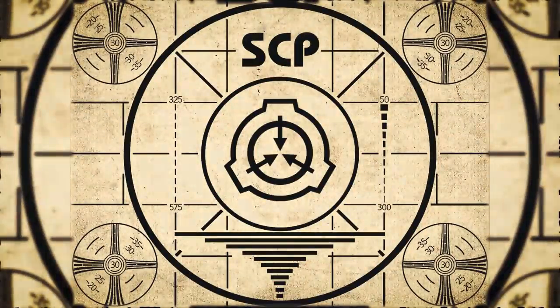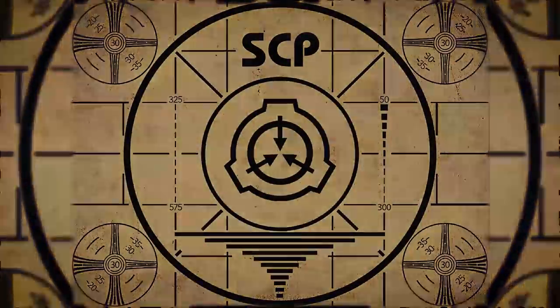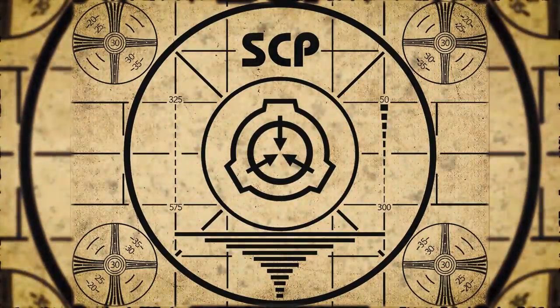Lesson complete. To continue with your orientation training, subscribe to SCP Orientation right now, and make sure you don't miss any of our upcoming videos.